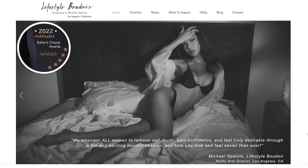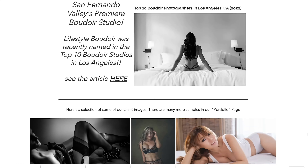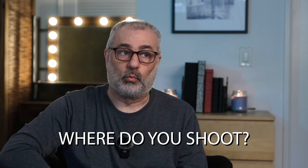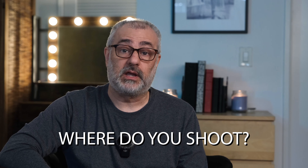Hey everyone, it's Mike from Lifestyle Boudoir and welcome to the channel. When women are thinking of having me photograph them, they'll often check out my website or visit my Instagram first. When they see that my photos don't look like typical studio shots, I'm often asked: where do you shoot? This video is going to be a quick tour of some of my shooting spaces. So let's get into it.